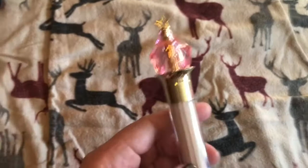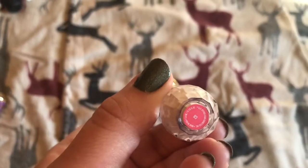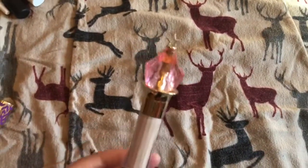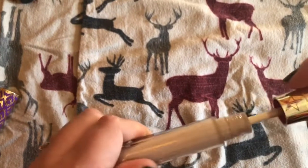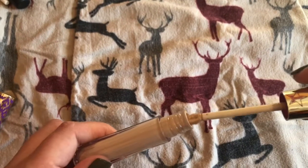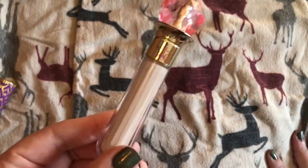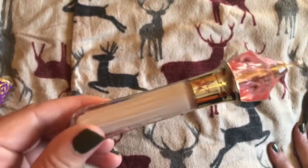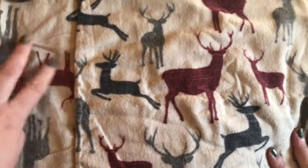And then I have this Jeffree Star Concealer in C8. I really like this stuff — it's beautiful too, of course. It's a very nice concealer. All concealers crease on me because I've got larger eyes that kind of poke out, but this one doesn't crease as much.